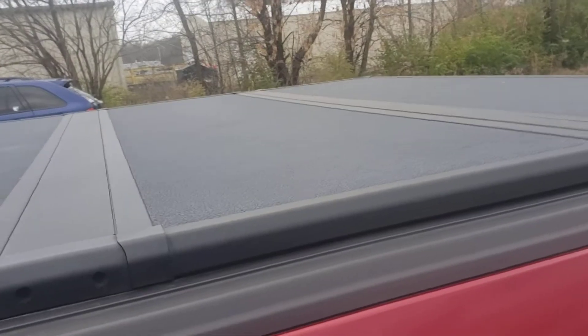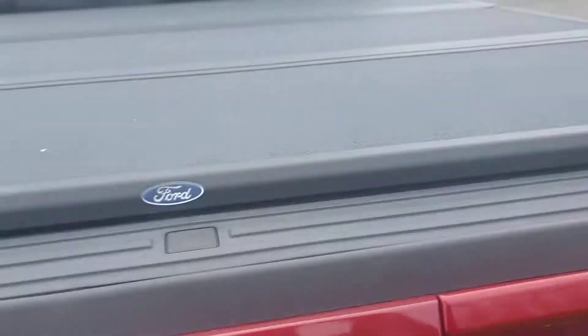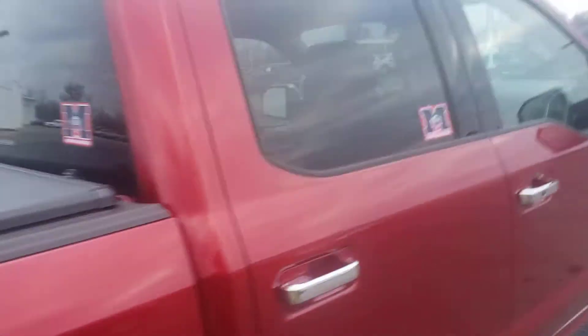It's got the hard tri-fold bed cover with automatic fold-down. It's got a bed liner, which just needs to be cleaned still. It's got the step-up. Fairly new tires.